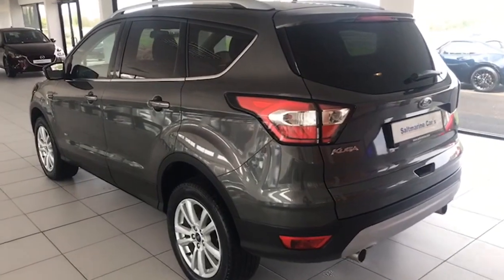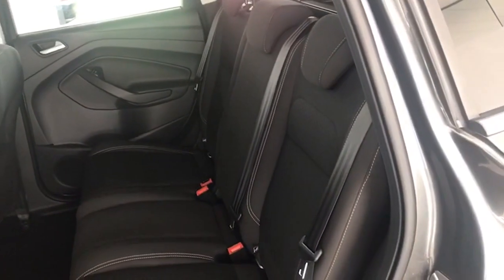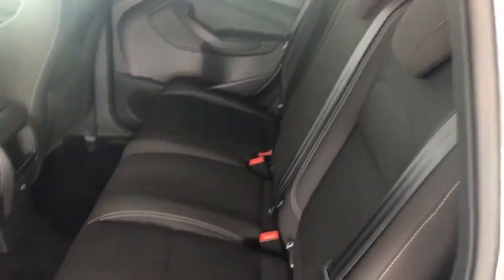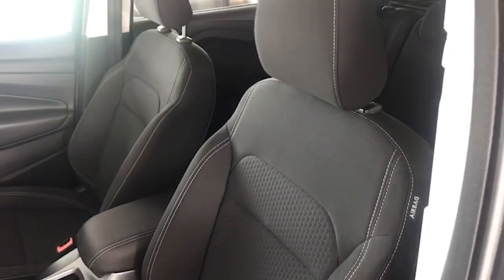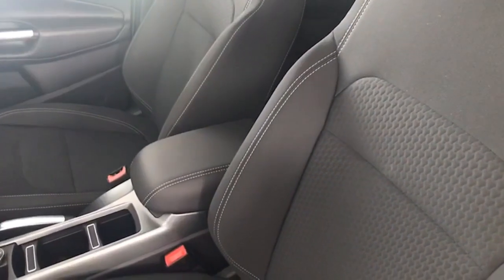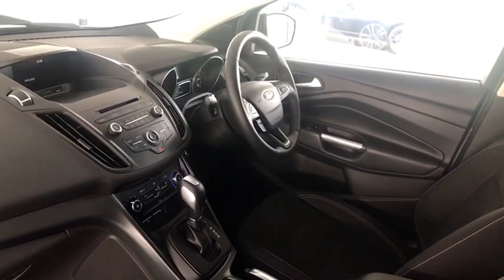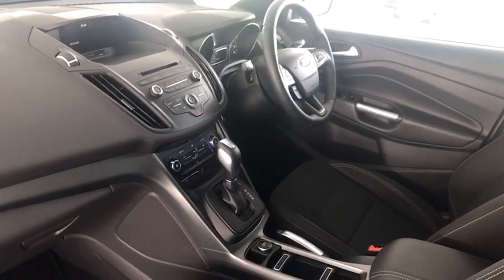Just so you can see the paintwork — it's metallic with no scrapes or scratches, bodywork absolutely perfect. Interior-wise, it's never been smoked in, so no rips, tears, burns, or nasty pet aromas. Seats are perfect with silver stitching — sports-style seats. Front seats are the same, with silver stitching, a leather centre armrest, leather steering wheel, and leather gear selector, plus the screen in the middle.